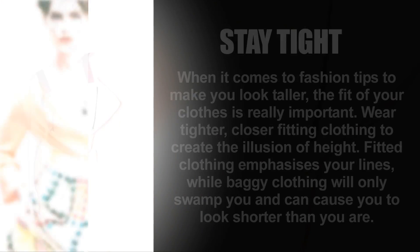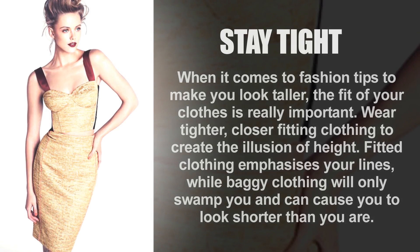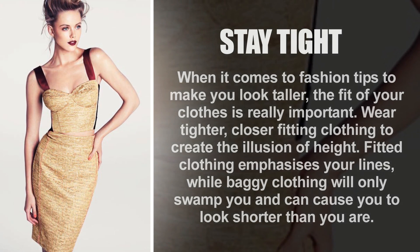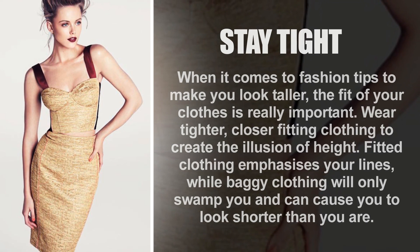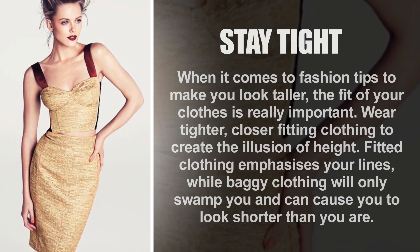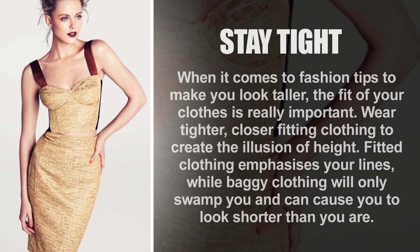Stay tight. When it comes to fashion tips to make you look taller, the fit of your clothes is really important. Wear tighter, closer-fitting clothing to create the illusion of height. Fitted clothing emphasizes your lines, while baggy clothing will only swamp you and can cause you to look shorter than you are.